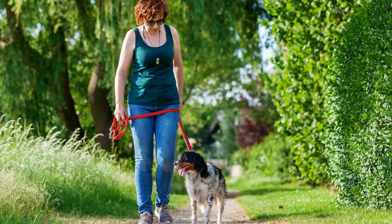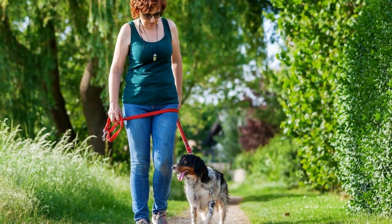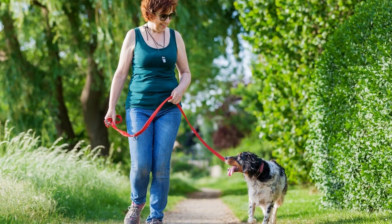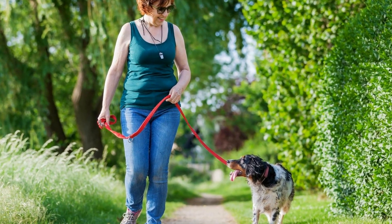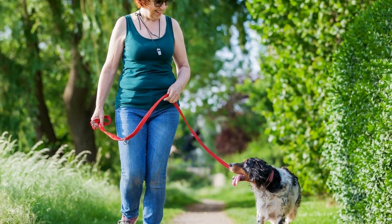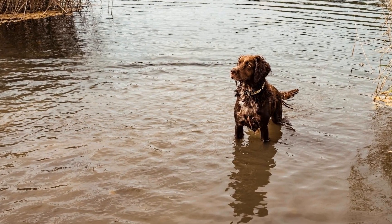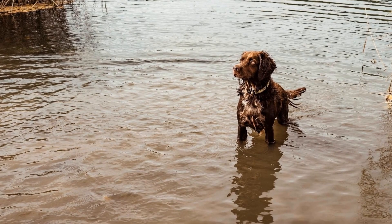One popular method is to incorporate puzzle toys into their daily routine. These toys require the dog to think and strategize in order to obtain a treat or a reward. Not only does this provide mental exercise, but it also keeps them occupied for extended periods of time.